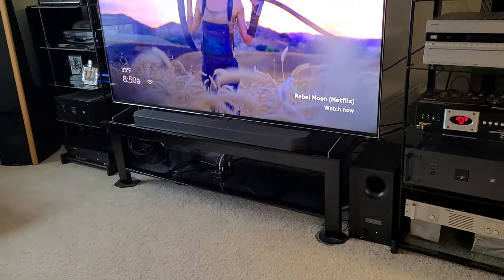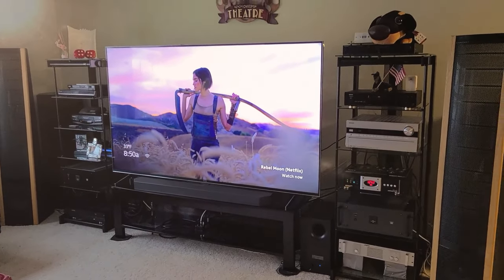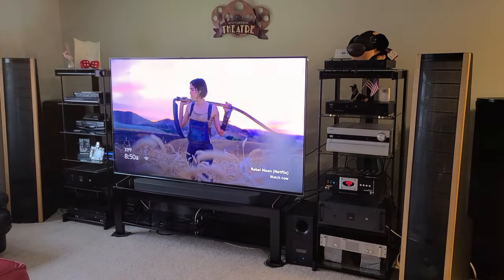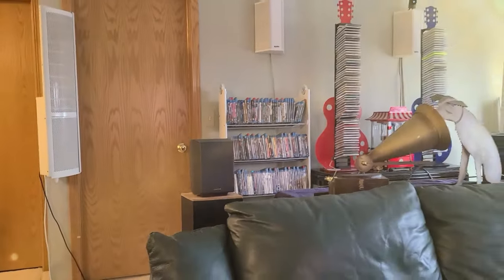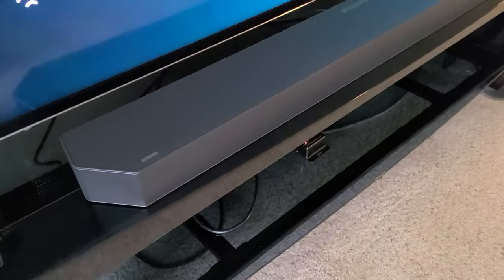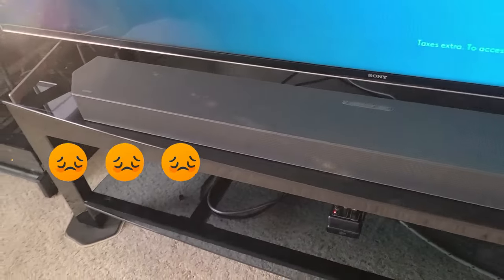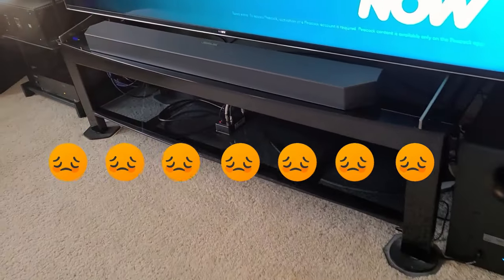Got a new big screen TV but find the experience somewhat disappointing? It's because the audio is not as immersive as the video portion. Audio is 50% of the home theater experience. Consumers demand larger, thinner TVs, and manufacturers oblige, but there's no place to put the speakers. So manufacturers assume consumers will purchase soundbars or a dedicated home theater system.